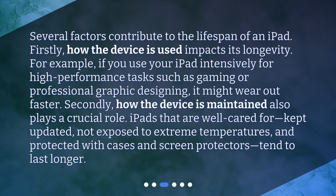Secondly, how the device is maintained also plays a crucial role. iPads that are well cared for, kept updated, not exposed to extreme temperatures, and protected with cases and screen protectors, tend to last longer.